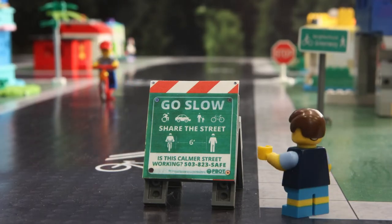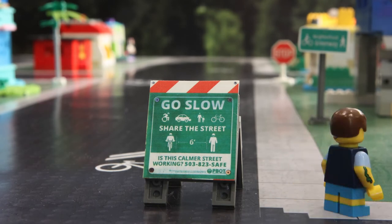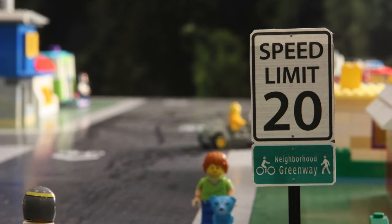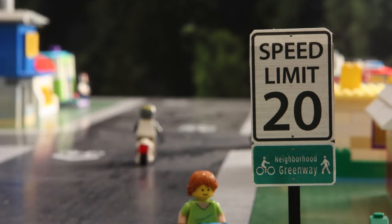Is that what these are about? That's right. They're here to remind people that this is a slow street, where lots of kids and families are walking and biking around. They help make it safer for us.